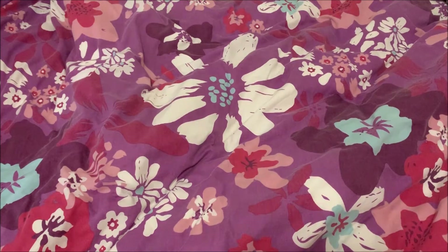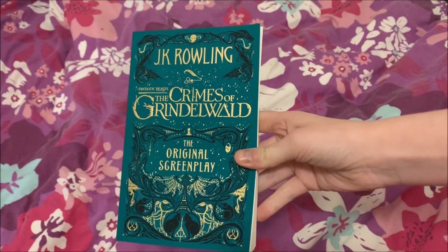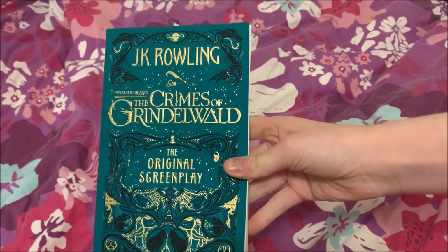Hello everyone, today I'll be doing my December 2019 pickups, so I'll jump right in. I've got a few things to get through. First of all, I got the JK Rowling Crimes of Grindelwald from the Fantastic Beasts series.